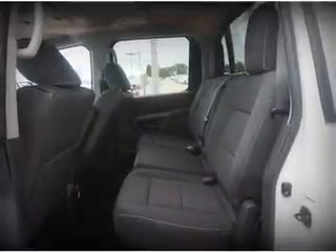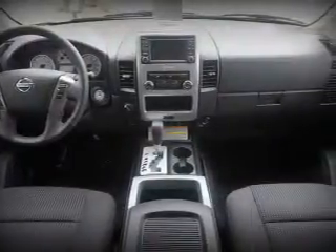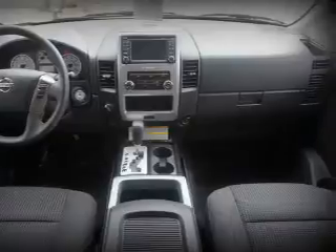Inside, you'll find Bluetooth connectivity, Sirius XM satellite radio, an auxiliary input, steering wheel controls, a backup camera, curtain head airbags, front airbags, side airbags, side impact door beams, and parking sensors.